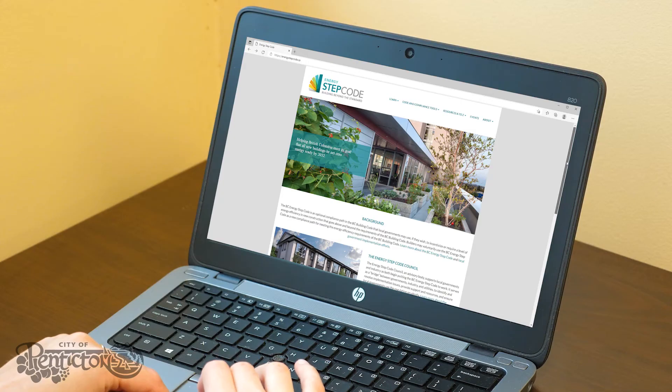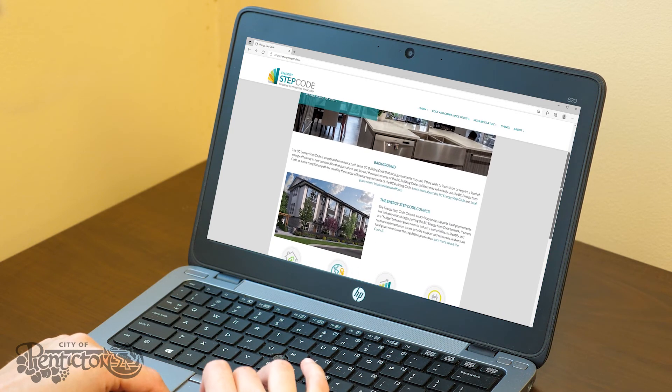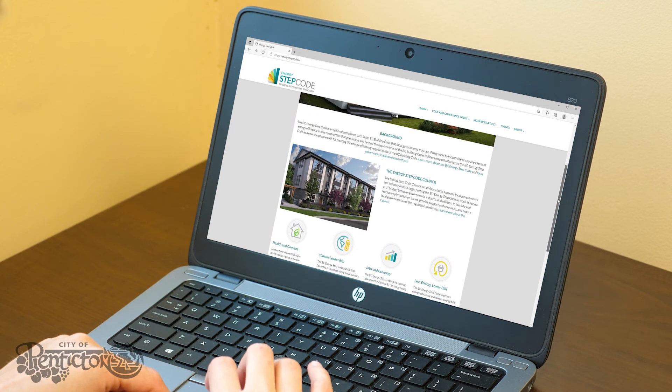To learn more about the BC Energy Step Code and what you can do now to make your new residential or commercial building project compliant, visit energystepcode.ca. Thanks for watching!